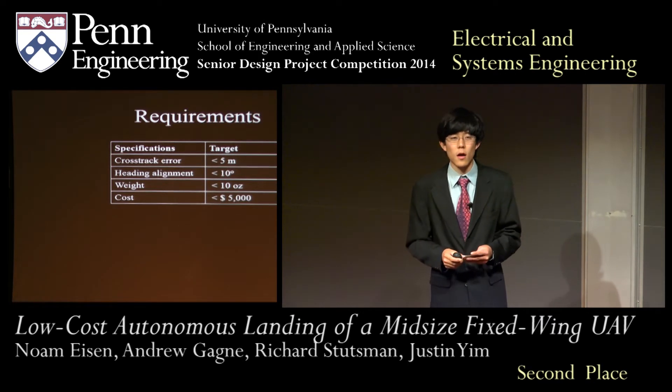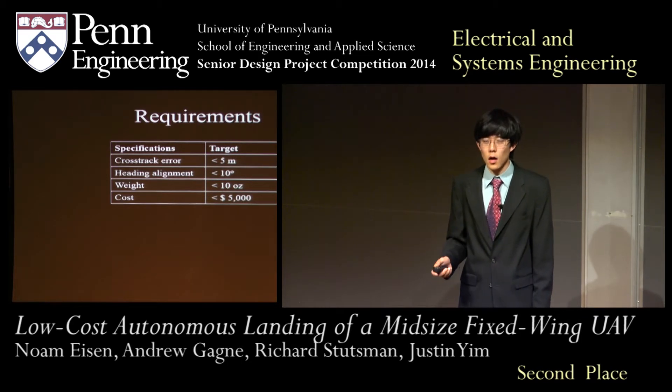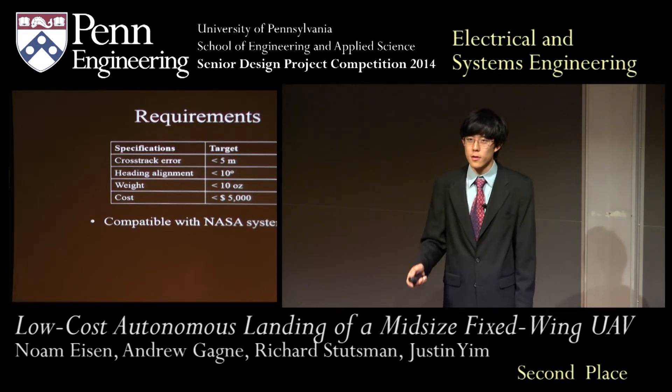In order to implement the system on NASA's aircraft, they also requested a weight of less than 10 ounces, a cost of less than $5,000, and compatibility with their current autopilot systems and ground stations.